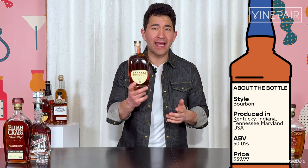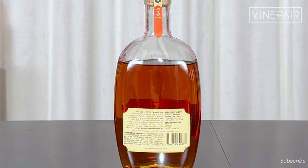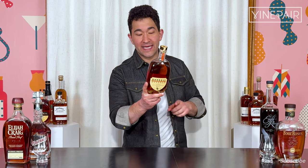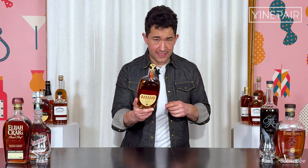It is 100 proof and it is a blend of straight bourbon whiskeys: five-, six-, and nine-year-old Indiana whiskey, eight-year-old Tennessee whiskey, and five- and six-year-old Maryland whiskey. The derived mash bill from that blend is 73% corn, 23% rye, 4% malted barley.